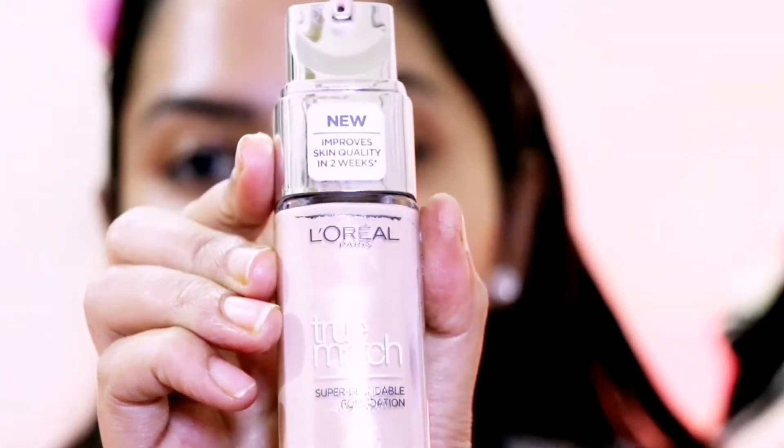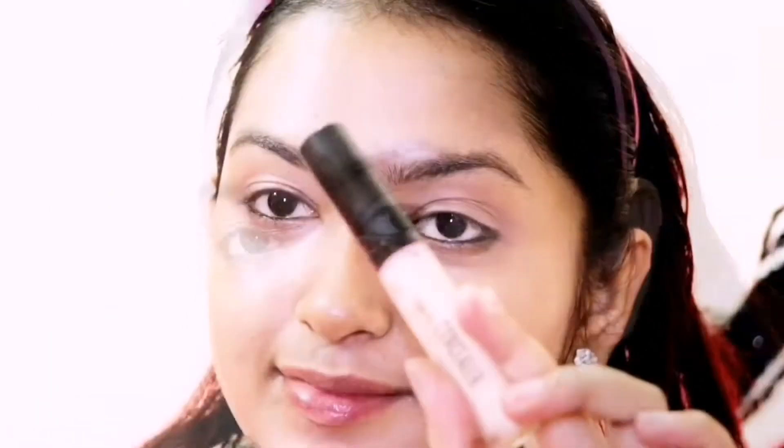For foundation, I am using L'Oreal Paris True Match Super Blendable Foundation — it feels just like my second skin. I am in the shade Golden Beige. I am blending it with a blending brush, but you can also use a beauty blender or your fingers, because this is a super blendable foundation. You can see it blends right into the skin.